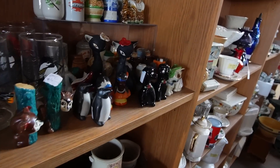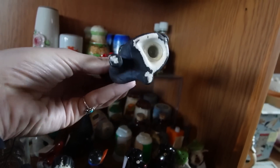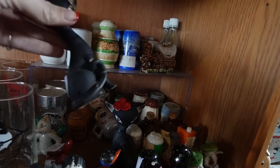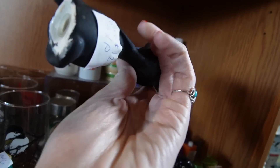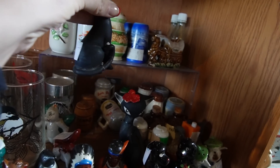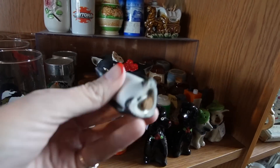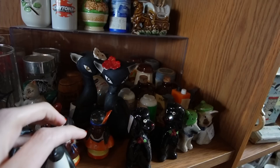Here we have some salt and pepper shakers. I almost walked by, and then I said you know what, I should at least check this booth. I absolutely love these black cats — one of them has a red flower. Oh, there's damage. That is such a bummer. How much do they want? $12. I'll tell you what — if they weren't damaged I'd probably pay even $20 for them. But unfortunately, because of the damage, I'm going to pass on them. That's so disappointing.